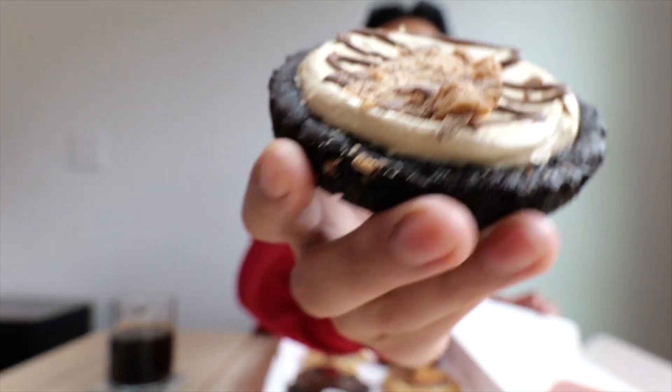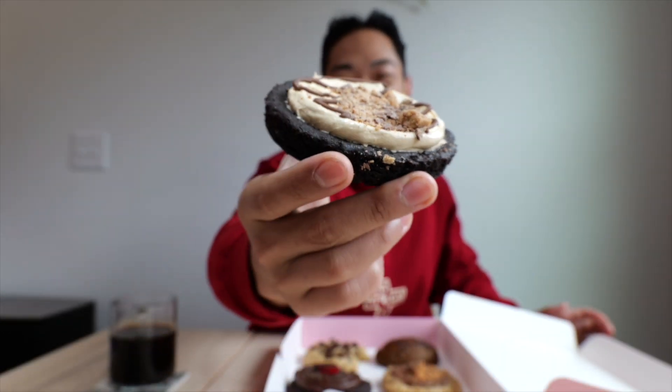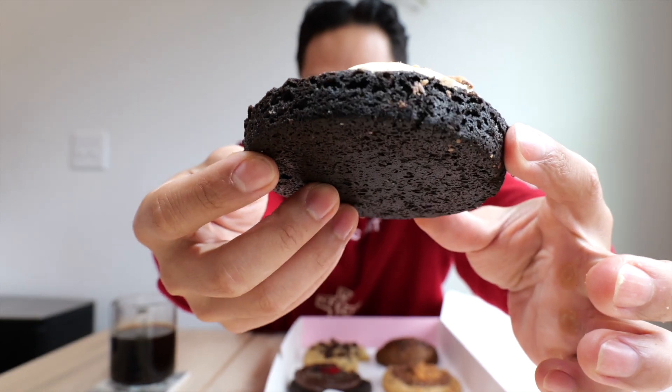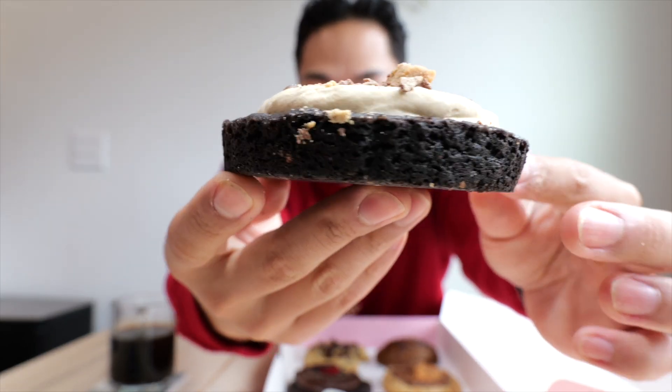Chocolate Peanut Butter Pie. It's giving the top of a muffin or cupcake — it's definitely a brownie cookie base. I know this is going to be soft and gooey, not hard at all. Something I noticed is it's less of a standard cookie — it's got a perfect shape to it, kind of like a tart molding. The smell is definitely brownie, and I get a strong peanut butter scent from all the crumbs on top.